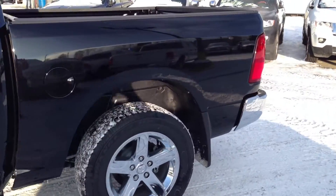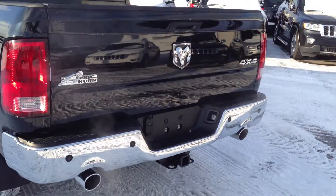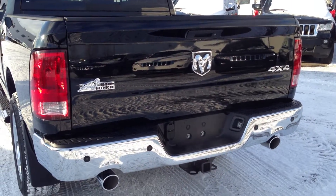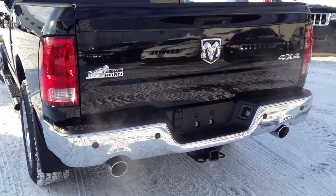Going around to the back, this truck in particular has the park assist rear sensors, allowing you to have an audio and video picture of how close you are to backing into something. It also has dual rear exhaust.